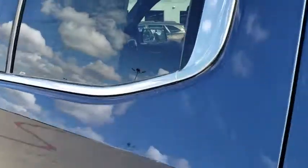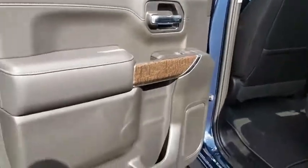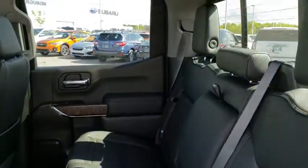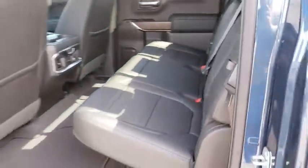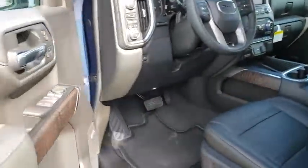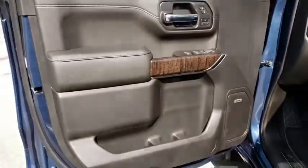Remote engine start, leather-wrapped steering wheel, Bluetooth, adjustable steering wheel, power steering, aluminum wheels, keyless start, four-wheel drive, and auto-dimming rear view mirror. This vehicle offers reliability and good looks at a great price. So come in and take a test drive today. Take care.